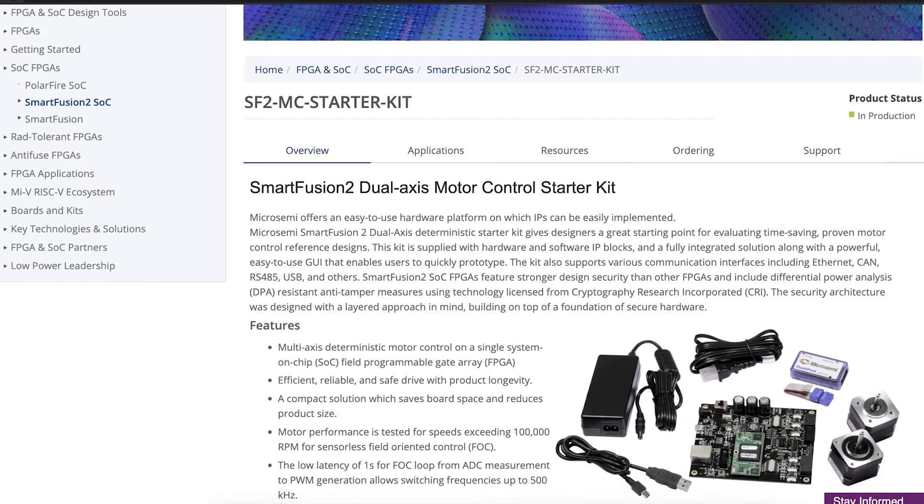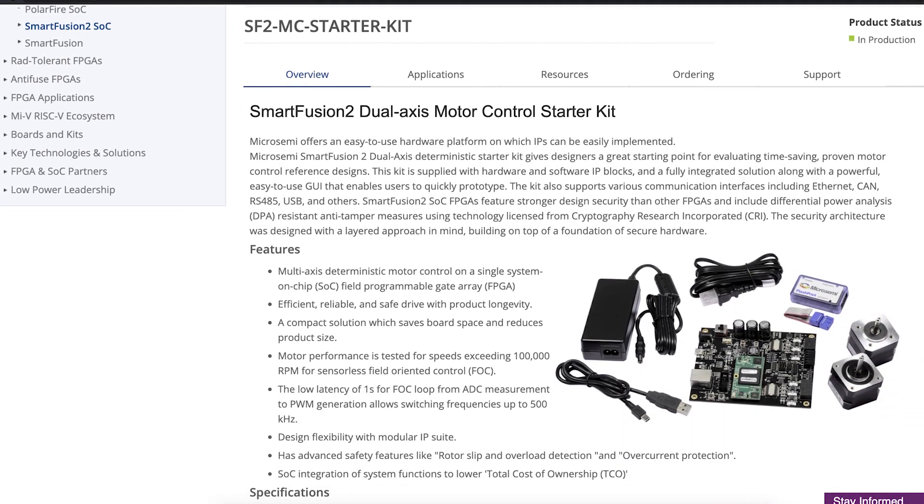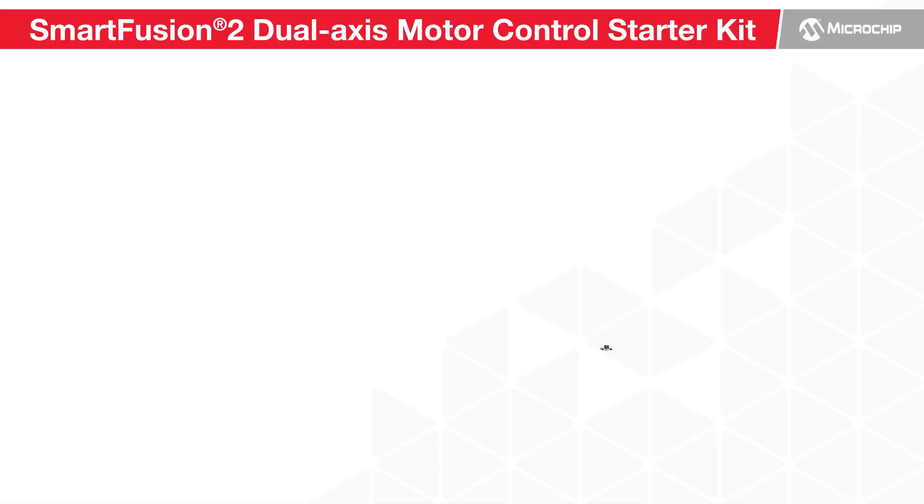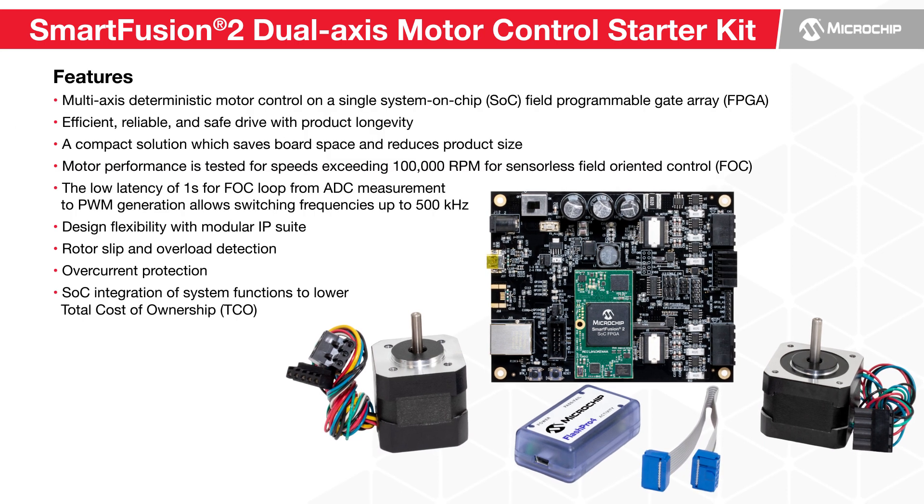Microchip's FPGA-based multi-axis motor control solution is a deterministic, high-precision, low-power offering of an IP suite with flexible design options and extensive resources. The solution includes algorithms for sensorless field-oriented control (FOC) with Hall, FOC with encoder, and FOC with resolver for PMSM and BLDC motors.